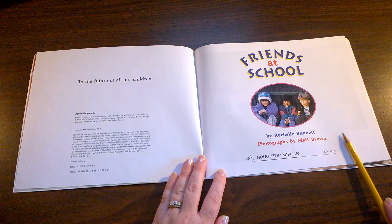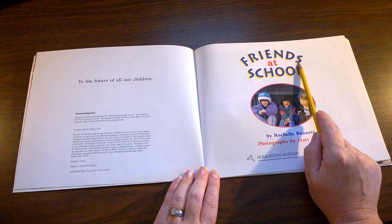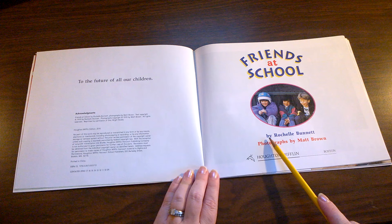This is the title page of the book. It tells us the name or title of the story again. Friends at School is the title or name of this book. The book is by Rochelle Bunnett.